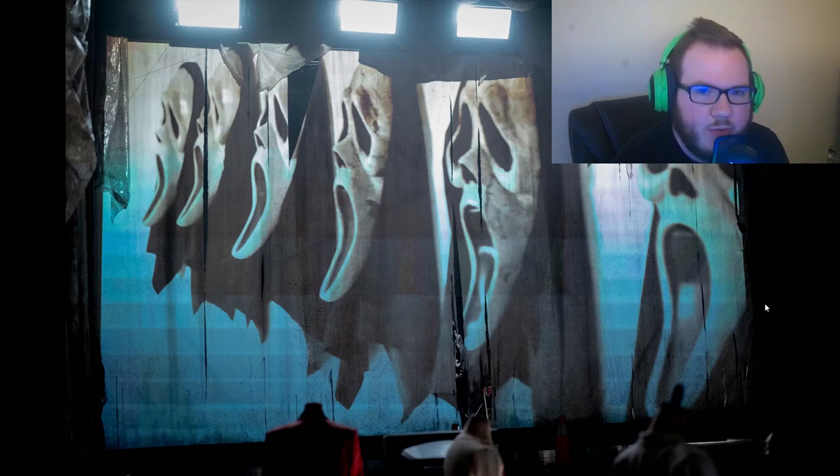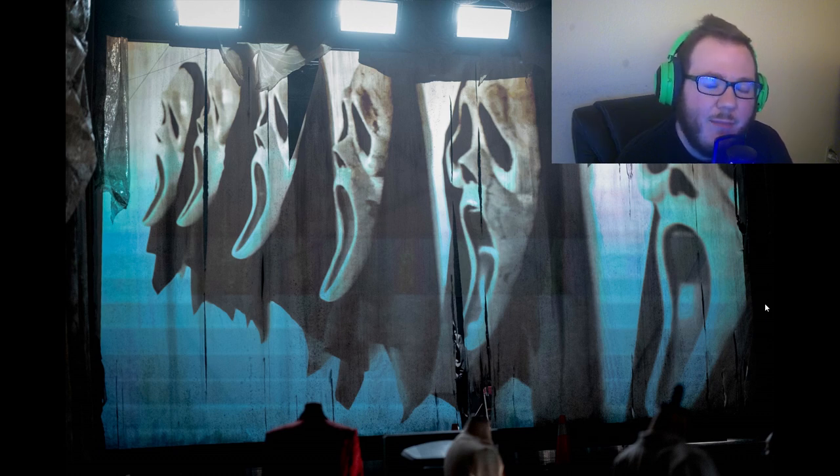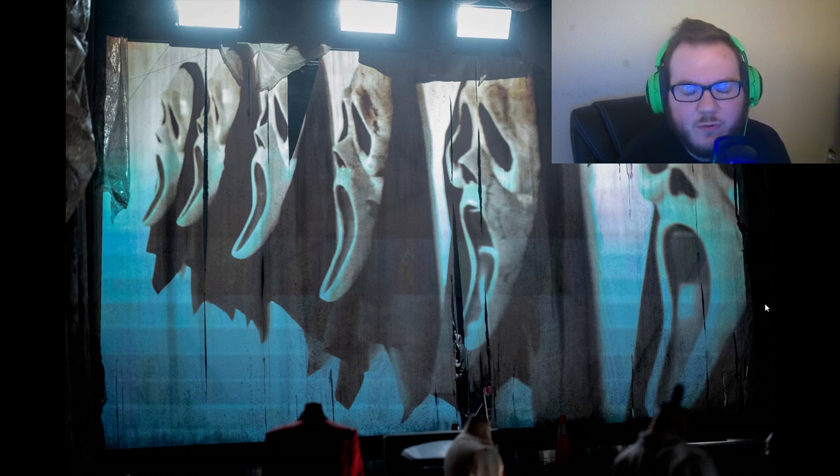Welcome back everybody to another All Things Nerd video. As always my name is Nathan, and guys we are officially about six days away from Scream 6. The movie is dropping on March 10th in the United States, with some early showings happening on March 9th. I bought my tickets for Friday so I'm excited — hang in there, we're only a few days away.